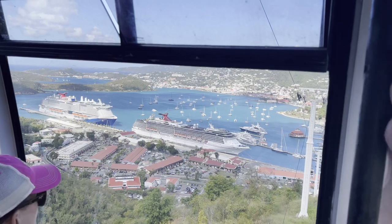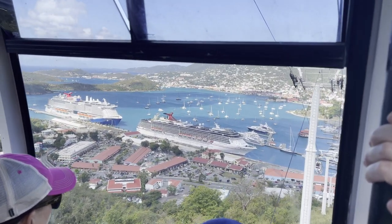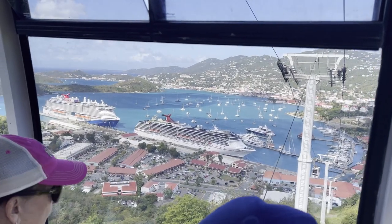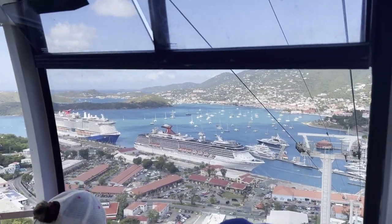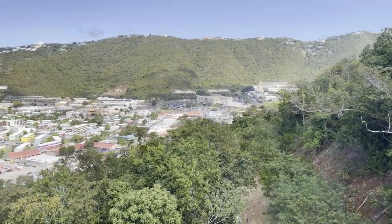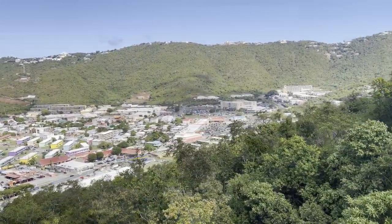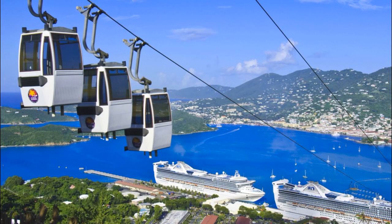We've been fortunate enough to do a few different excursions on our cruises but this was perhaps one of our favourites. The simplicity of it — just a short walk through some of the local area, experiencing the culture, and then a very quick cable car up to the top for this absolutely stunning view — was really enjoyable. On the cruise line it was a slightly discounted ticket so we found it really good value for money. If you have any questions about this excursion please leave a comment below and the link for tickets and the website will be in the description.